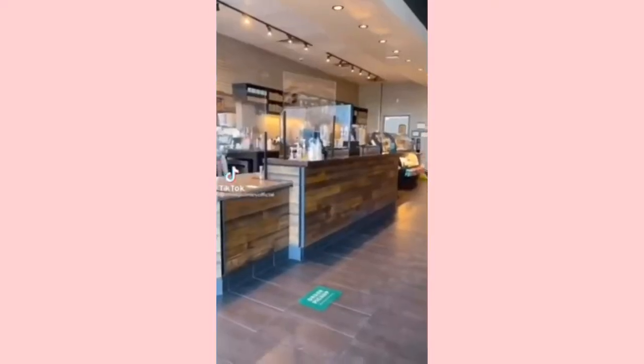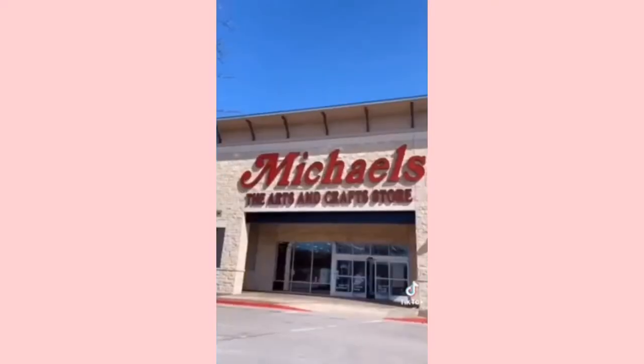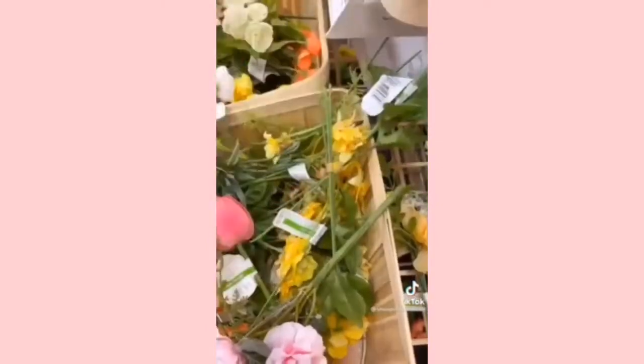Today I first went to Starbucks to grab a quick breakfast and coffee and study for my online classes. Then I went to Michael's to buy some fake flowers to use as props in my future slime videos.